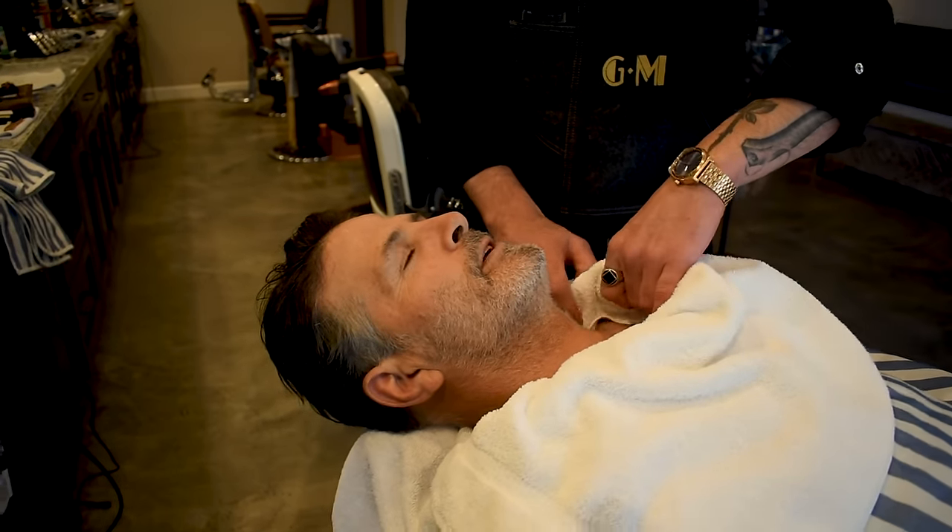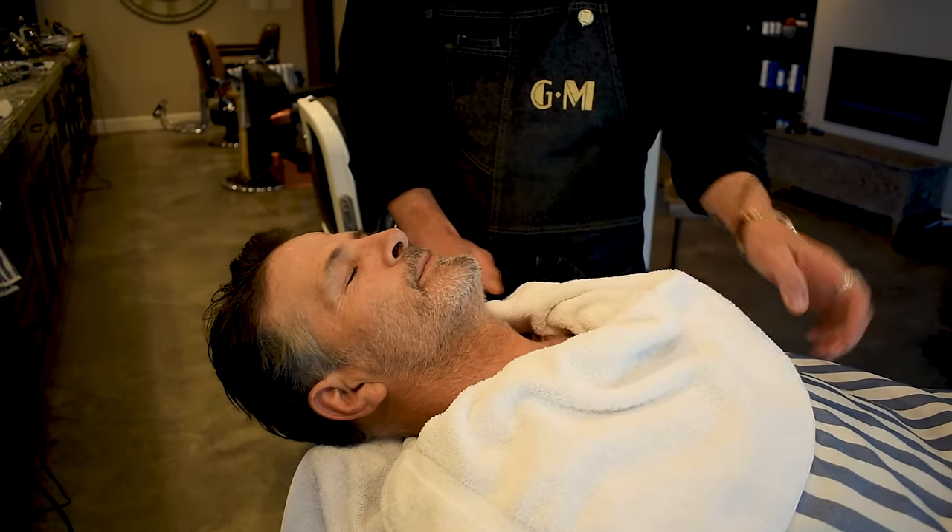You ever had a shave before, Donny? No. First time? First time. Cool. You're in good hands.